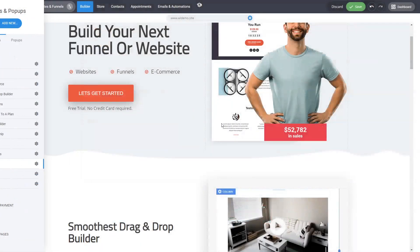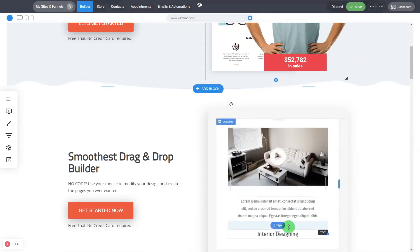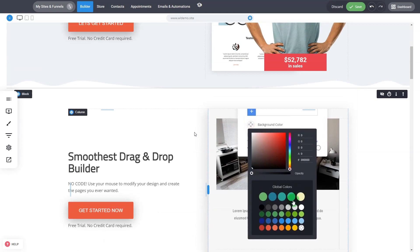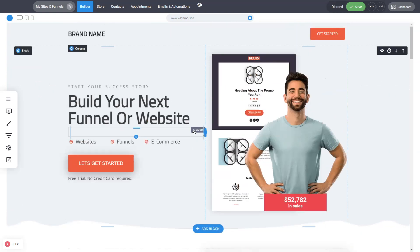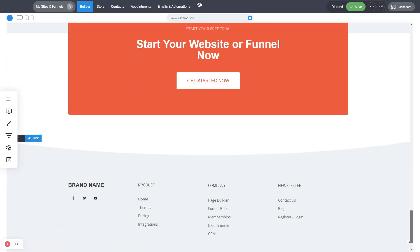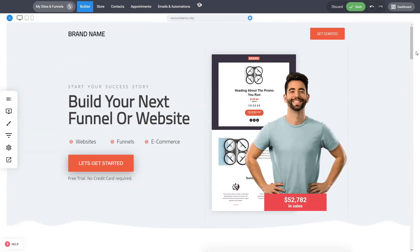You have access to all of our designs that you can use and copy. The page building experience allows you to create whatever pages you want, as fast as you want. This is actually the fastest pages you'll find anywhere on the market — we've optimized it so much so that you have really optimized pages.